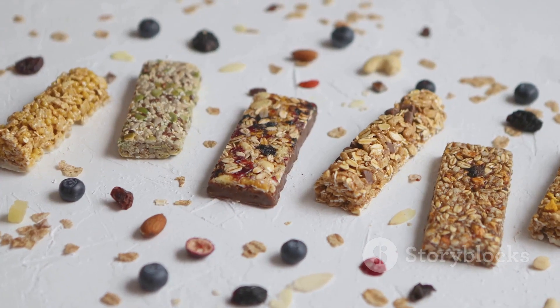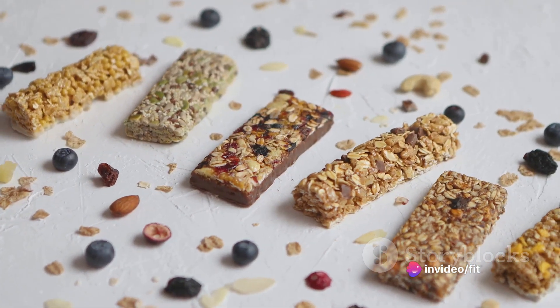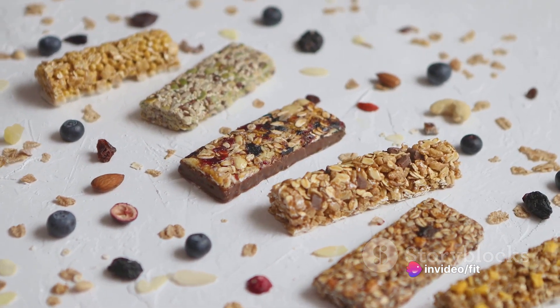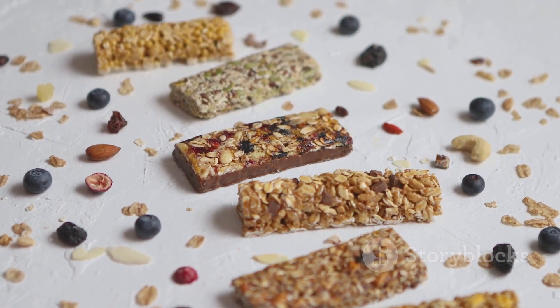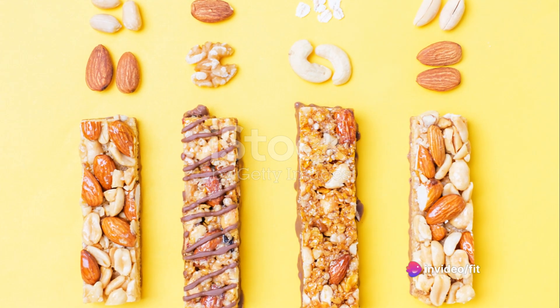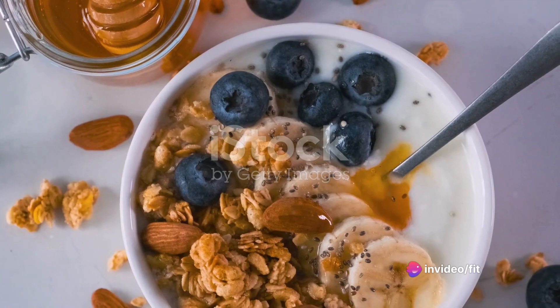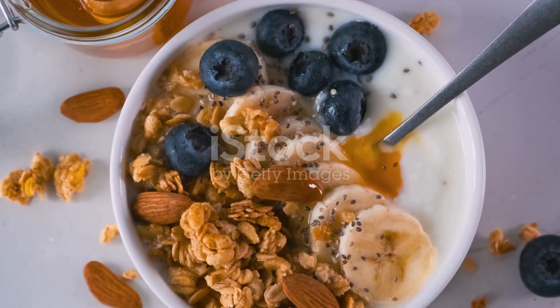In summary, high-protein snacks are essential for maintaining energy levels and curbing hunger throughout the day. They provide the fuel your body needs to function optimally, particularly when you're on the go. High-protein snacks are not only beneficial for those who lead an active lifestyle, but also for those who simply want to make healthier snack choices. Remember, the key is to choose snacks that are high in protein, but also offer other nutritional benefits, like fiber and healthy fats.